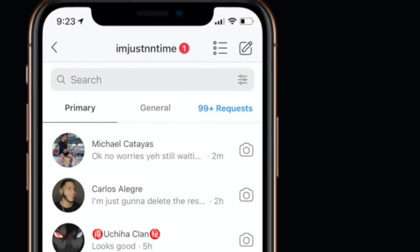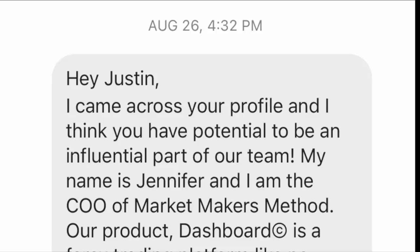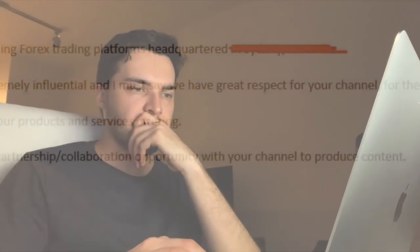Every week I get hundreds of DMs on Instagram, and it's impossible for me to reply to every single one of them. But every so often, I'll find a DM that catches my eye. To give you some context, I receive about 100 emails a month from companies wanting to sponsor my channel, and I'm happy to say that I refuse about 99% of them.